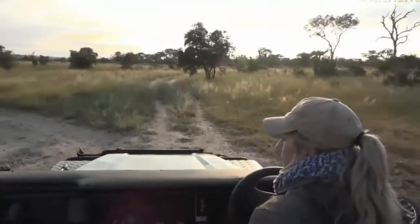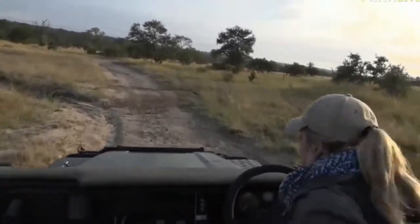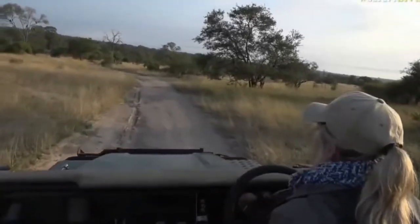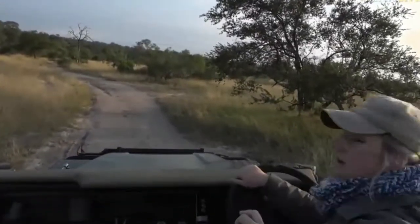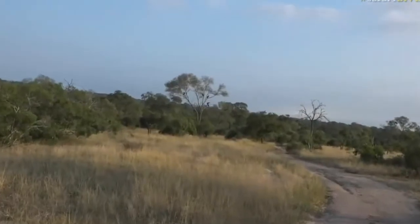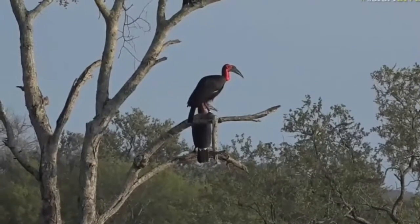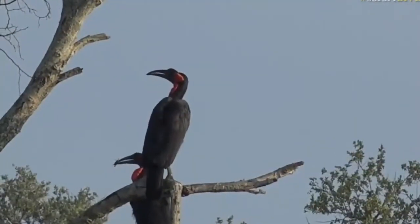They've just flown and landed up into a tree. I can hear Andrew on the radio — I've been trying to get hold of him all morning. I think there might be a leopard around here. Andrew, Andrew for Taylor. I'm just here with ground hornbills just east of Buff Pan. It sounds like he's got a male leopard just north of Buff Pan, which is literally 200 meters from us, so I'll go check once we've finished with the hornbills.